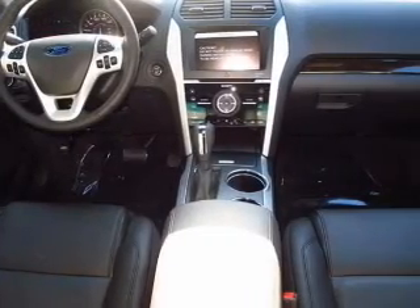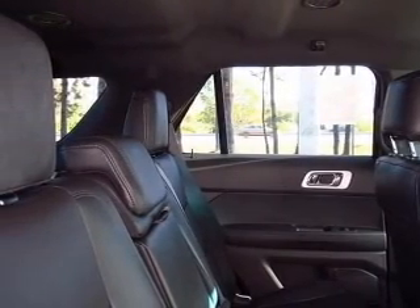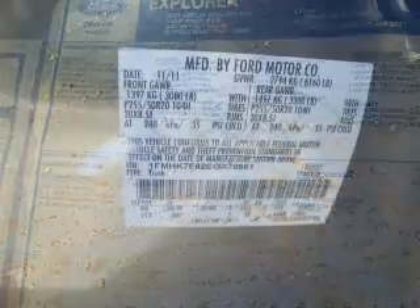Treat yourself to the splendor of a premium sound system. You will appreciate the safety feature of anti-lock brakes. Heated seats make cold weather driving more endurable. Tailor the temperature to your preference and your passengers, and memory settings make for a more comfortable ride.